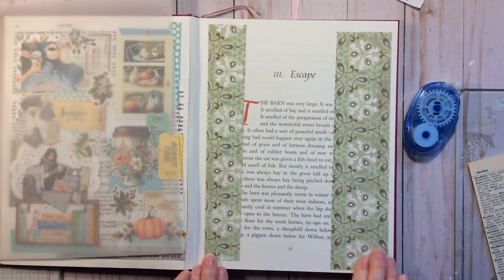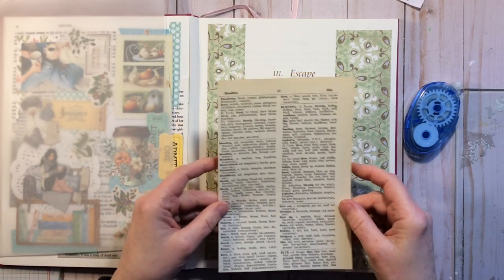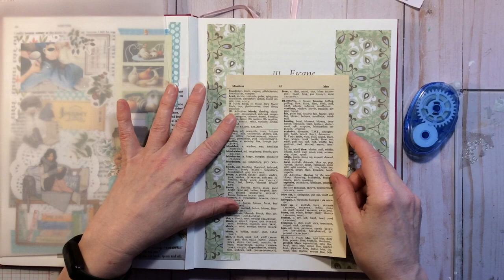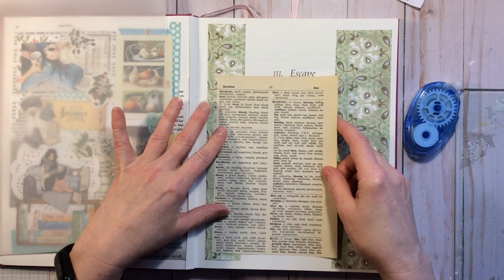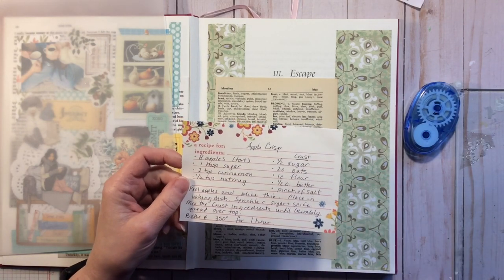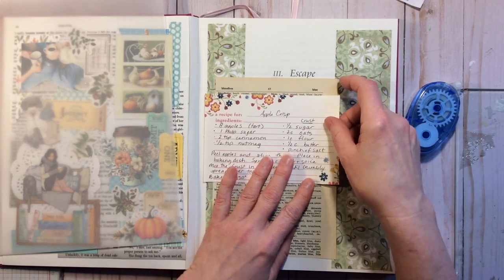For my book page, I'm using a dictionary, and I chose it because of the word 'bloom' and 'blossom,' which is going to be the theme of my collage today. I'm also going to use a recipe — an apple crisp recipe that my mother had in her little recipe book. It's been passed down; it's just a simple apple crisp, and it fits my overall theme of apple blossoms.